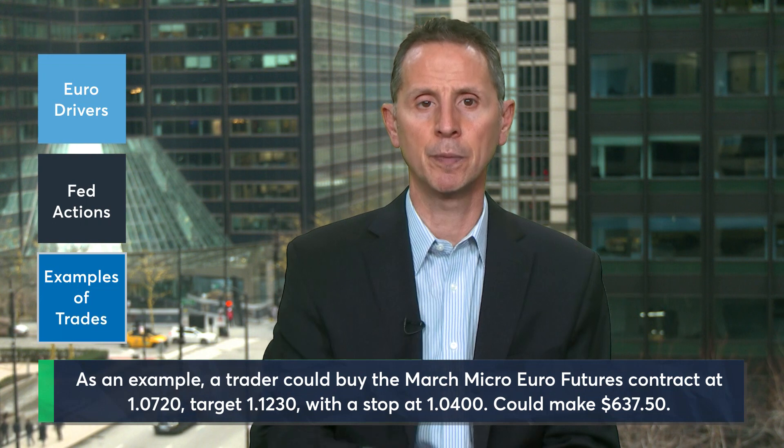We're going to be using the micro in these examples. If a trader believes that the euro could continue higher, they could express that by buying the March micro euro futures contract at 1.0720 and target a move to the late March highs of 1.1230. A stop for this trade could be placed below at 1.0400. This trade could make $637.50 if the target is reached and risks $400 if stopped at that level.